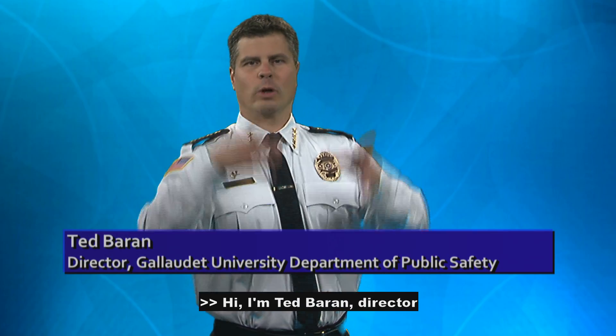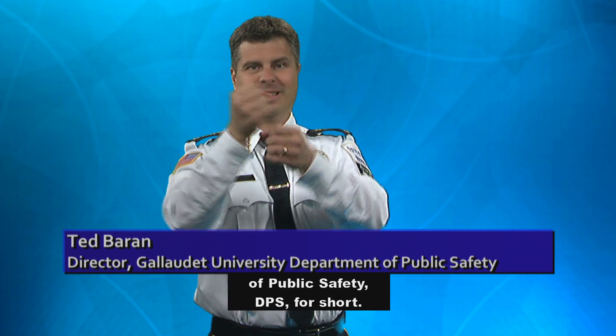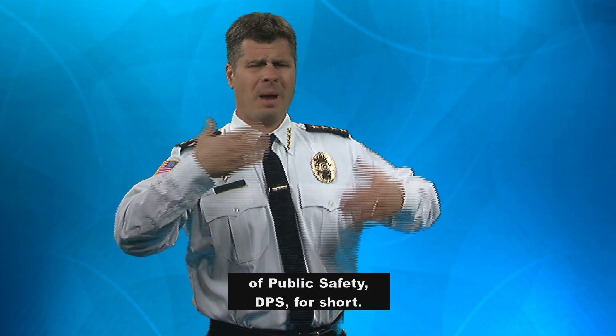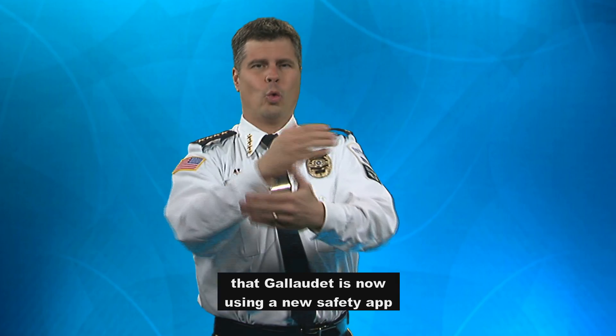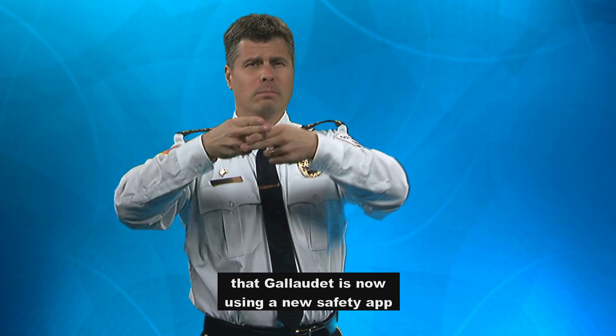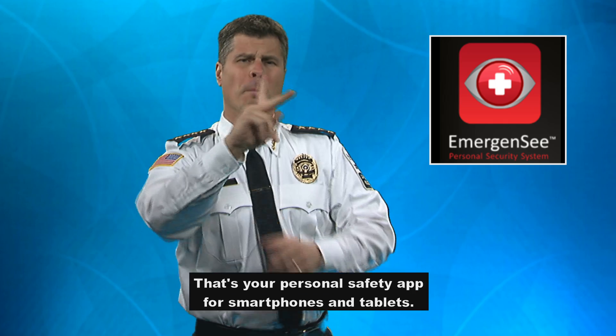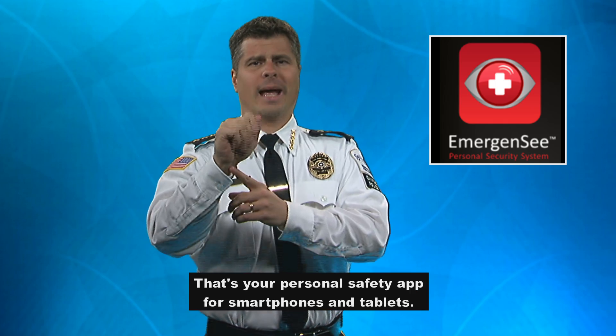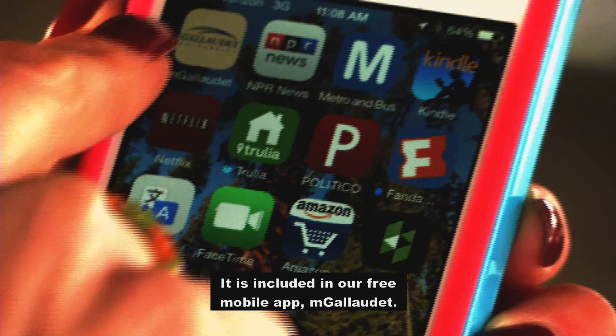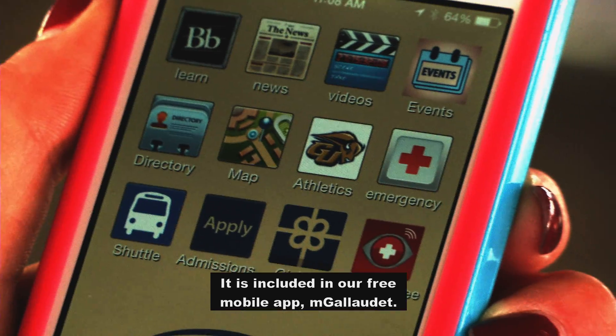Hi, I'm Ted Barron, Director of the Gallaudet University Department of Public Safety, DPS for short. I'm happy to announce that Gallaudet is now using a new safety app called Emergen-C — your personal safety app for smartphones and tablets. It is included in our free mobile app, mGallaudet.